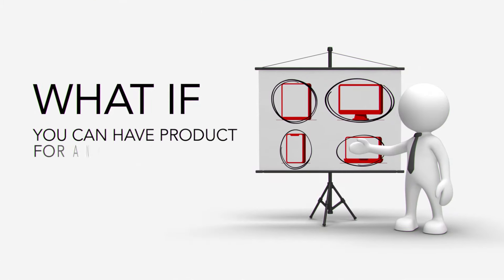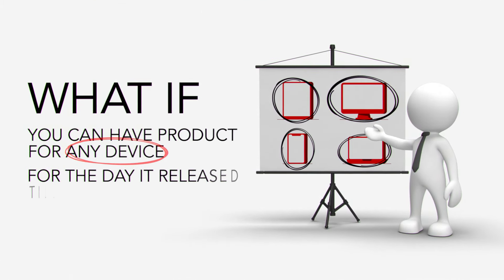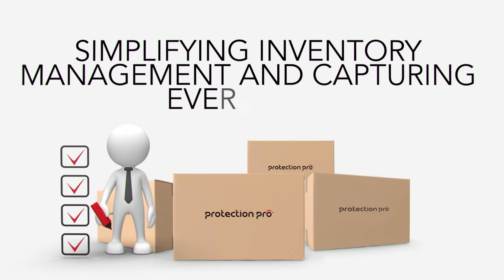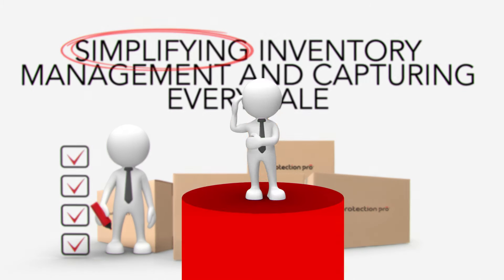What if you could have product for any device, from the day it released to forever? All while freeing up shelf space, simplifying inventory management, and capturing every sale. We have the solution.